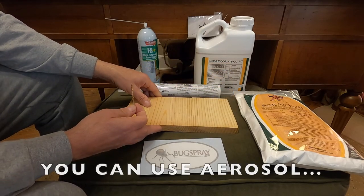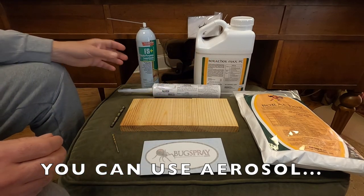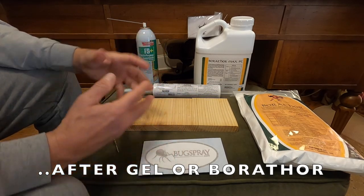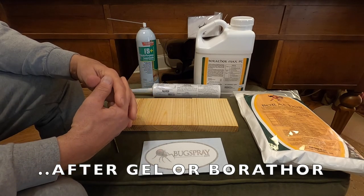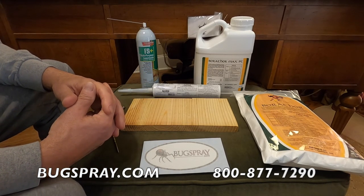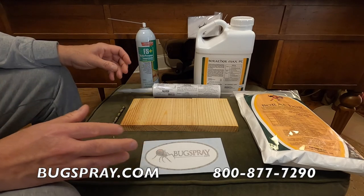With holes spaced every four inches, any eggs or pupa inside will get killed. That's the key advantage the aerosol has over the gel and Borathor — it can kill all stages. The gel and Borathor will only kill what eats them, so once the wood is treated, larvae that try to feed will die, but you have to wait for eggs to hatch and larvae to feed before they die off. Adults can be emerging for many months or even a year or two after treatment with those products.